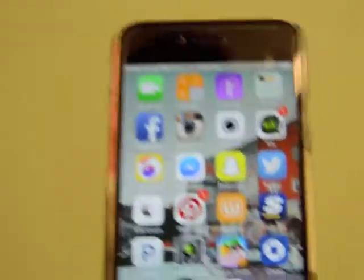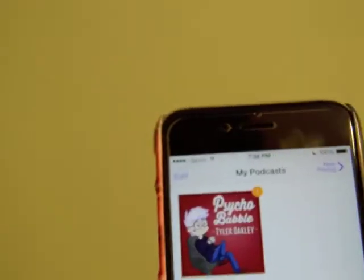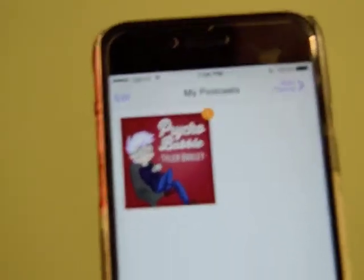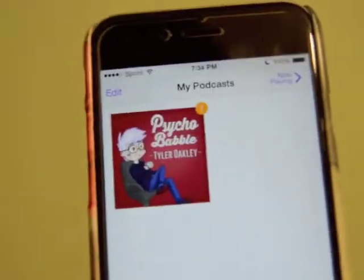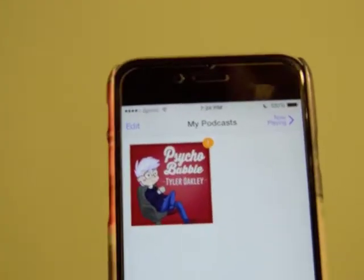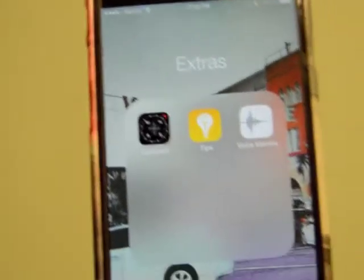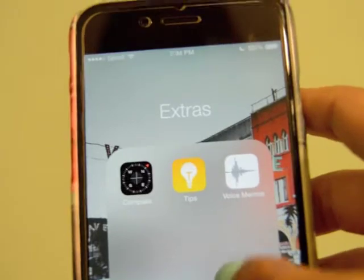Second page, I have FaceTime, calculator, and podcasts. For podcasts I only have Tyler Oakley. If you guys know who Tyler Oakley is — of course you all do. You should listen to his podcast; it is hilarious. Him and Corey are just amazing. And then I have extras, which is just compass, tips, and voice memos. I haven't really used those so I just have them there.